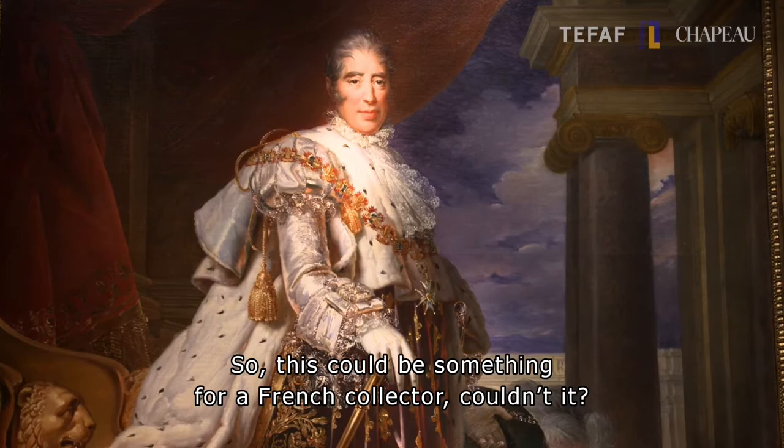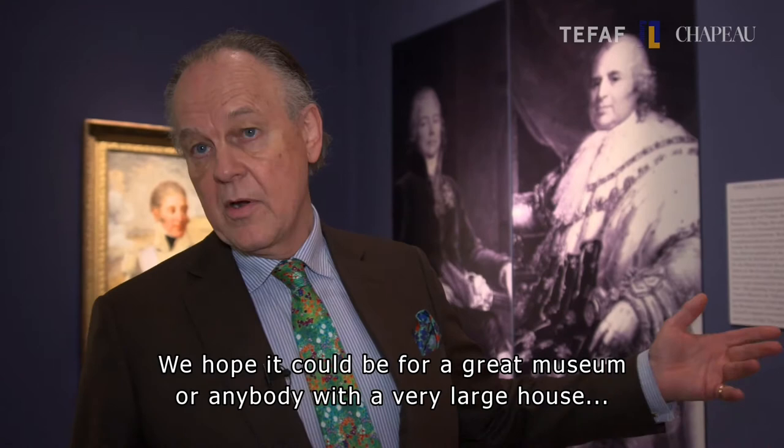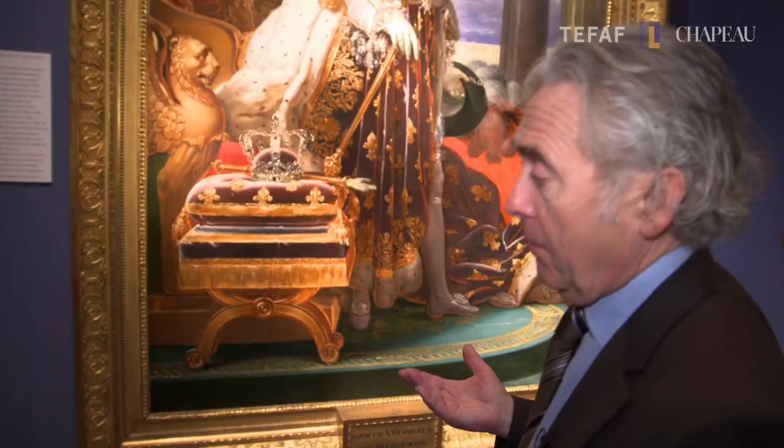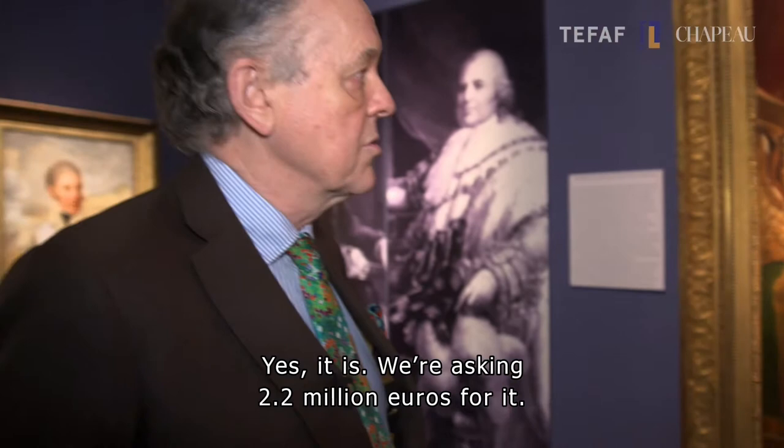That could be something for French collectors? We hope it could be for a great museum, or anybody with a very large house who would like to have a great representation of an extraordinary French royal portrait. It must be your most expensive piece on the stand here — yes it is. We're asking 2.2 million euros for it.